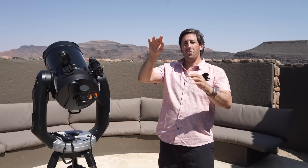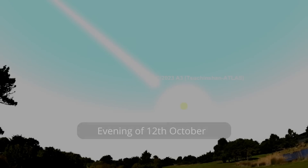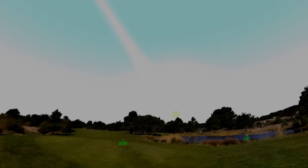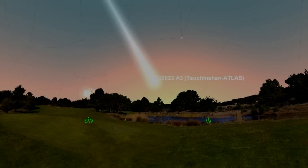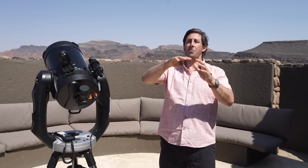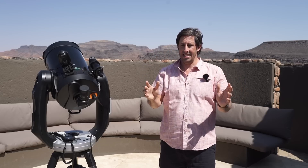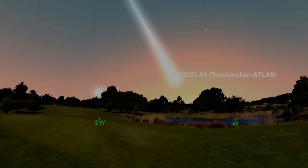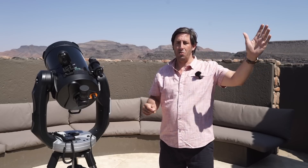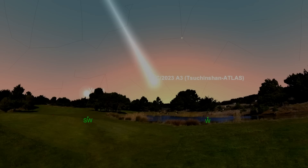By the 12th of October the comet has separated further from the sun, making it technically easier to see though slightly fainter. It should be higher in the sky and a little easier to spot. Also look low down on the western horizon for Venus — it'll appear as a bright star, by far the brightest in that part of the sky. Find Venus and then look to the right for the comet.